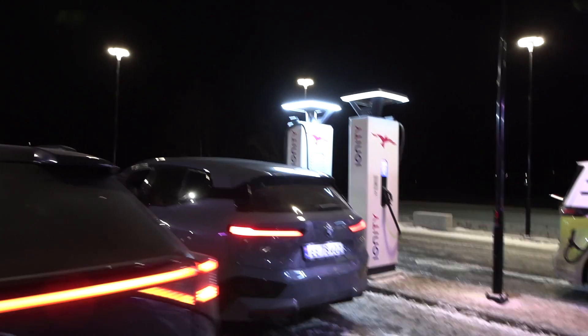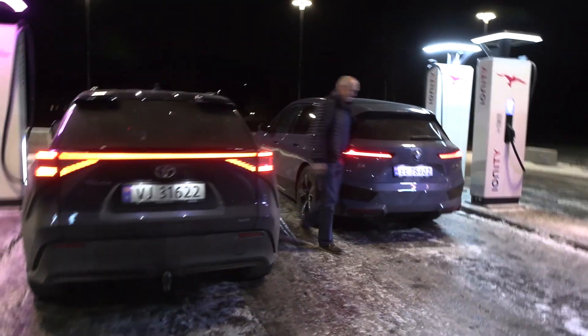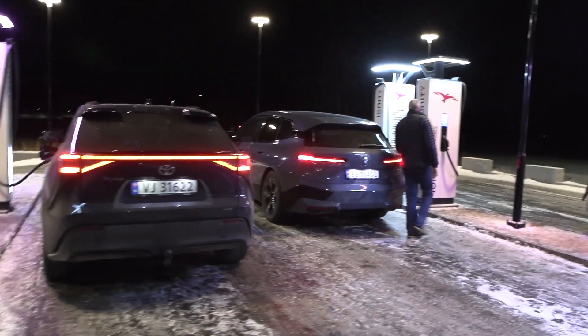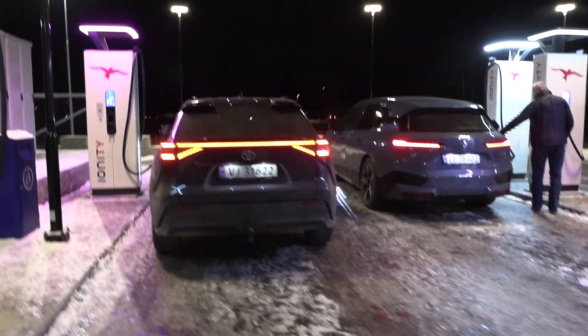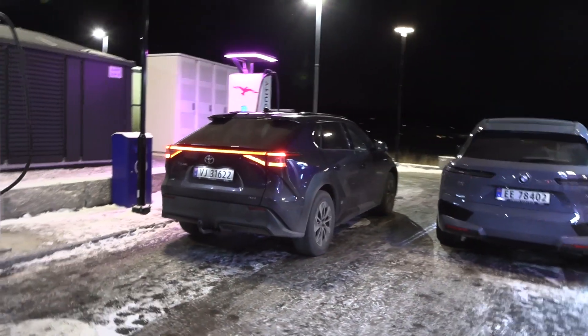There's an iX3. Maybe you can see how fast the iX3 charges in comparison. This is the first time I've seen the Toyota in real life. There have been lots of discussions about Toyota — I think I need to make a rambling video about Toyota, because I don't have first-hand experience. But it's very thirsty and it charges dog slow.